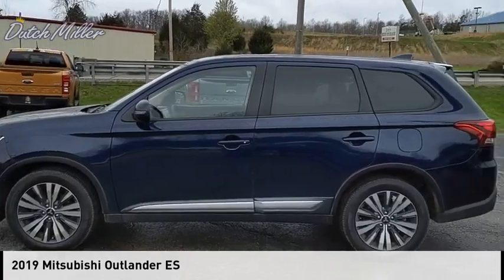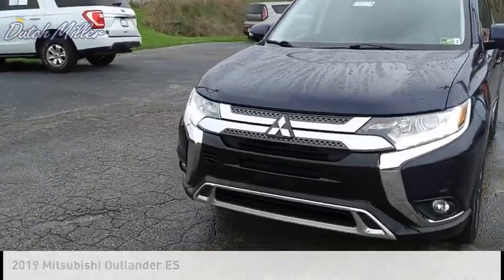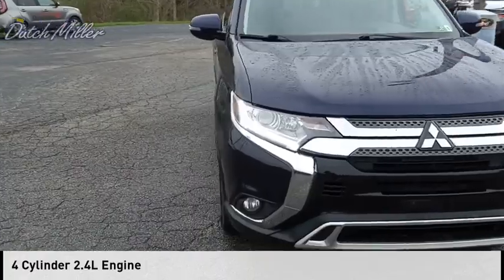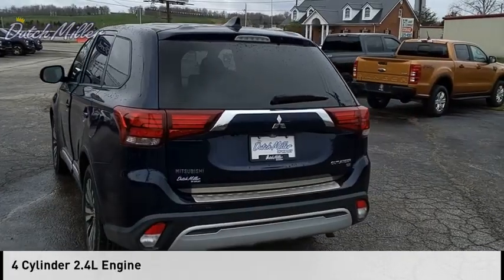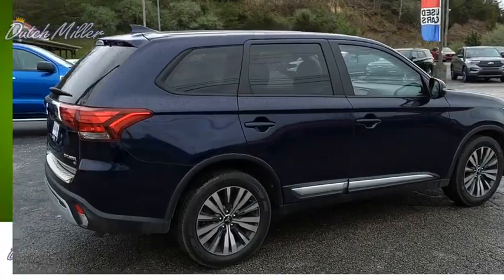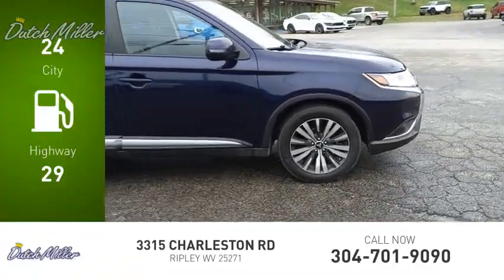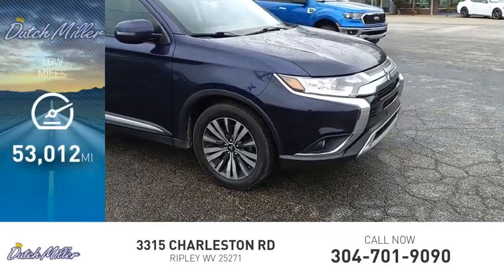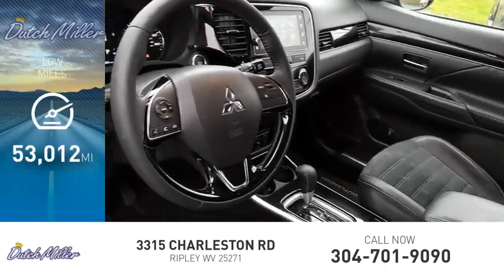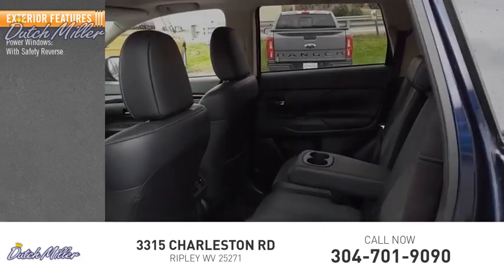You are going to love the 2019 Outlander. This vehicle is powered by an all-wheel drive four-cylinder 2.4-liter engine and comes with a continuously variable transmission. Great fuel efficiency saves you money by requiring fewer trips to the gas station. This vehicle has less than 55,000 miles.